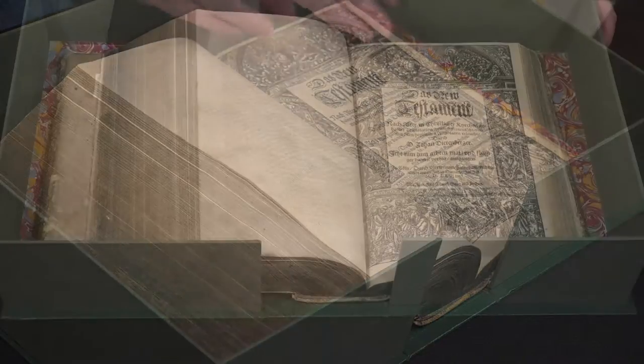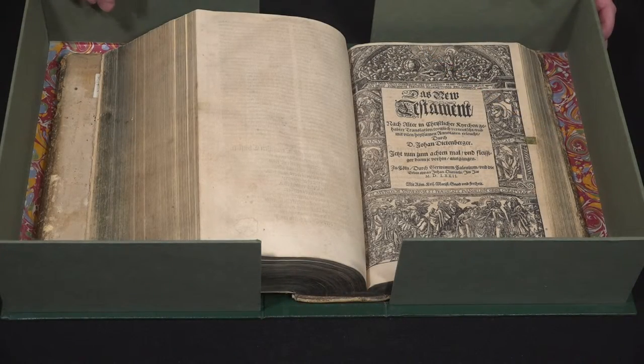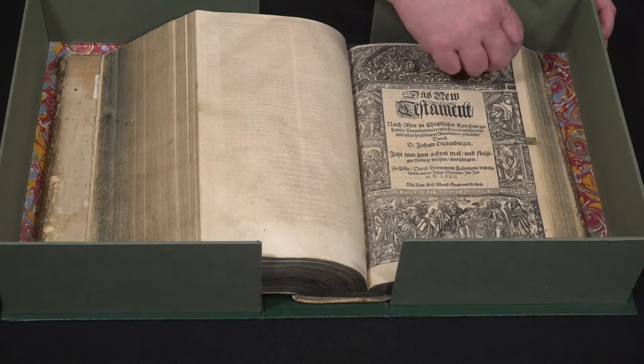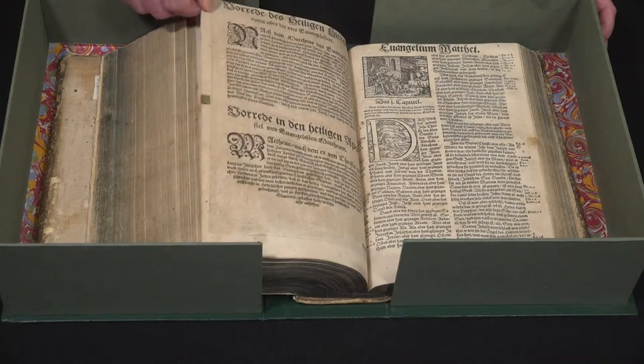This one was very important for the German monks in the 19th century because they were here to work with German settlers, and this was the text that they might have used for preparing their sermons.